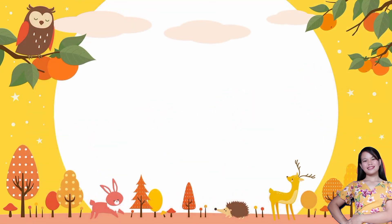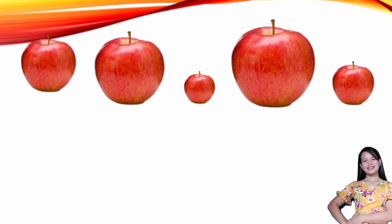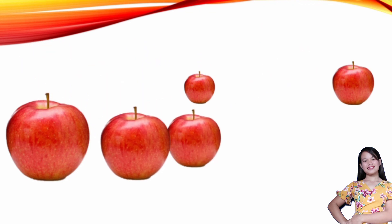How about this next picture? Apples! Who likes apples? We are going to arrange them from the biggest to the smallest. Which is the biggest apple, children? Correct! It's the fourth one. How about the smaller apple? It's the second one. The next one. And the smallest apple. The apples are now arranged from the biggest to the smallest.